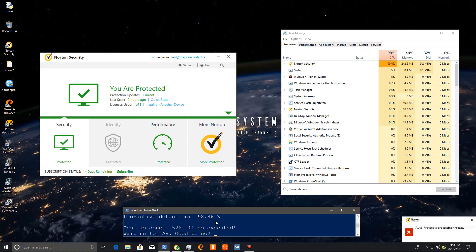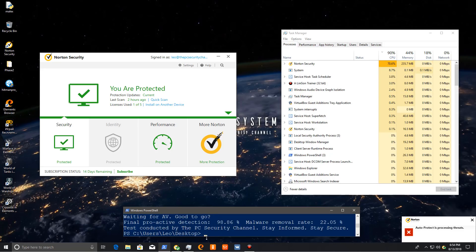That took a while again, but the good news is it looks like our system is relatively alright, apart from a few PUPs. We have a proactive detection of 98.8%, which is quite impressive, especially on Phase 2. But the malware removal rate is only 22%. Norton has always been horrible when it comes to doing a clean job and removing threats. A lot of the time it asks you to get external help to remove simple files on your desktop — I have no idea how that works.